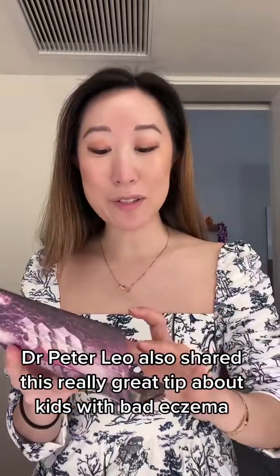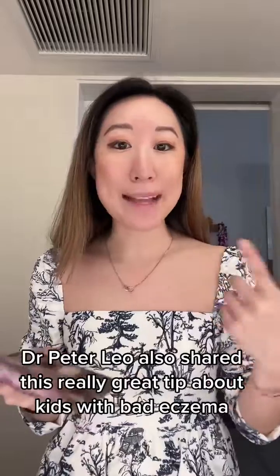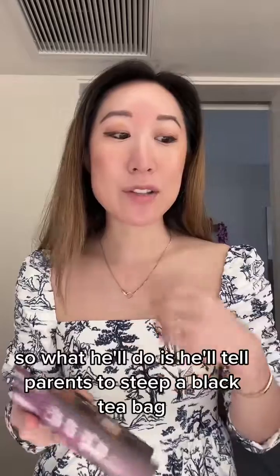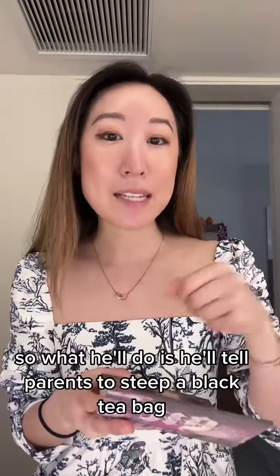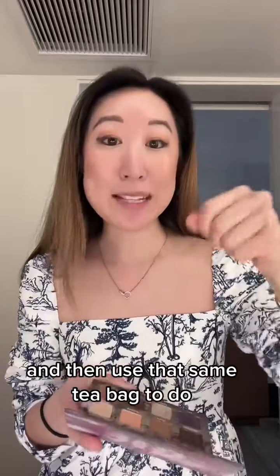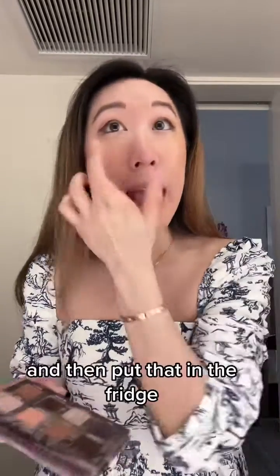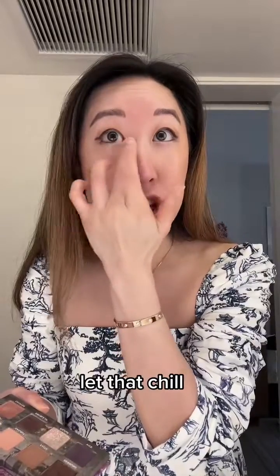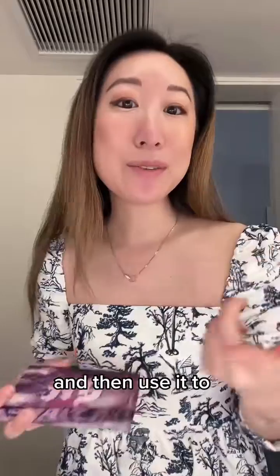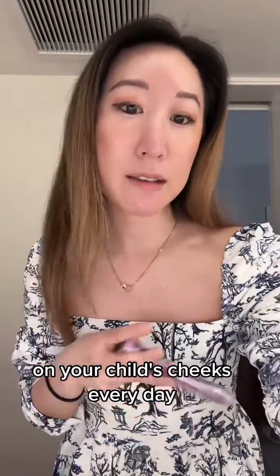Dr. Peter Leo also shared this really great tip about kids with bad eczema on their cheeks. He likes to do black tea compresses. What he'll do is tell parents to steep a black tea bag, make a cup of tea, throw that tea away or drink it, and then use that same tea bag to make a second, more dilute cup of tea. Put that in the fridge, let it chill, then put a cloth in that black tea and use it as a compress for 10 to 15 minutes on your child's cheeks every day.